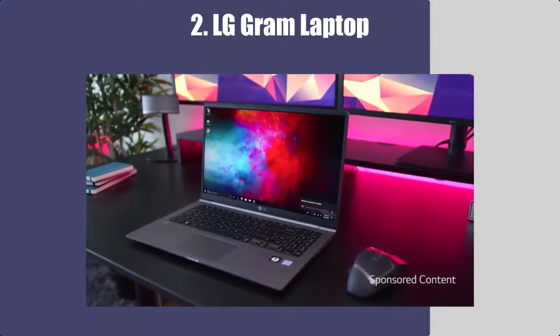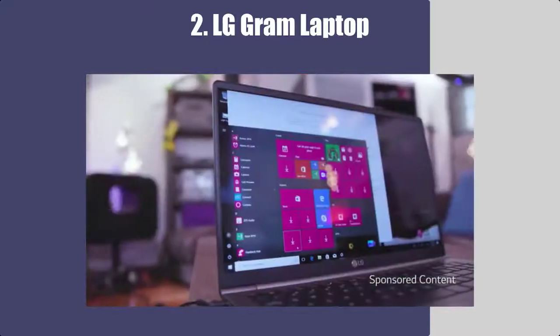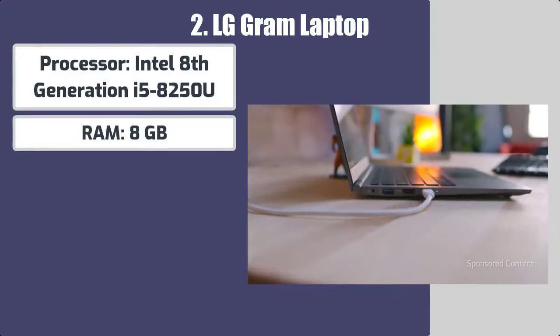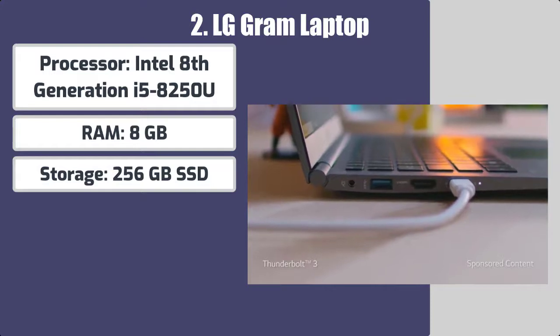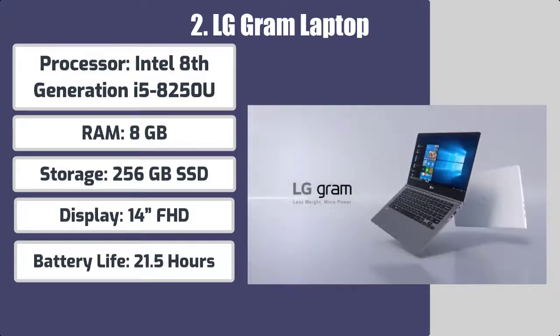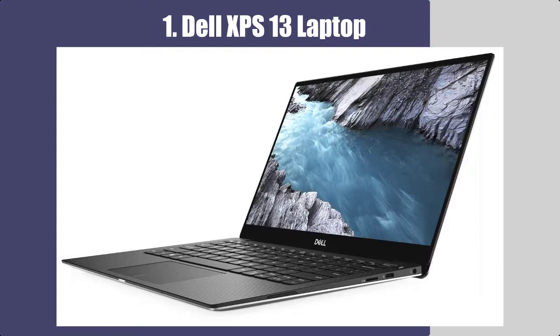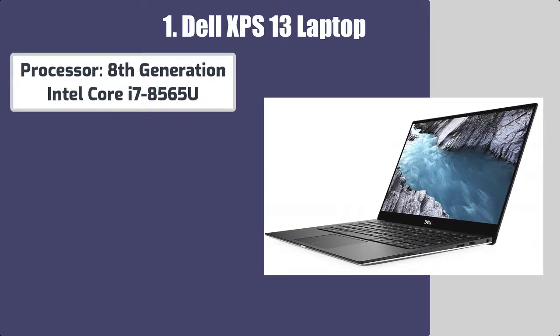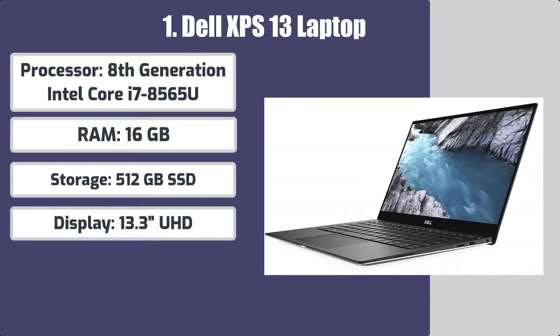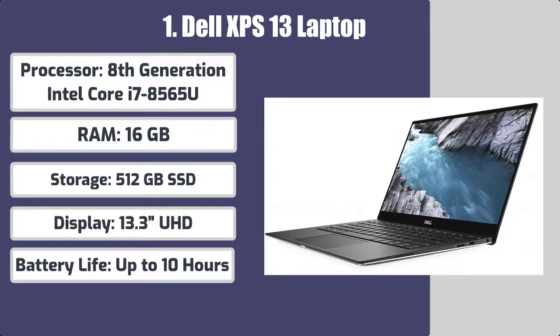Number two: LG Gram laptop. Best features: processor 8th gen Intel Core i7-8565U, RAM 16 gigabytes, storage 512 gigabytes SSD, display 13.3 UHD, battery life up to 10 hours.